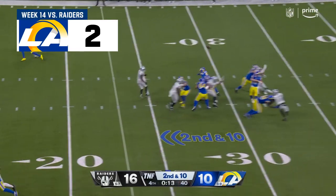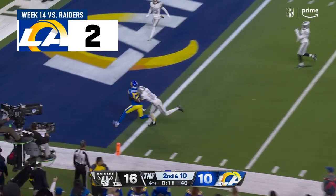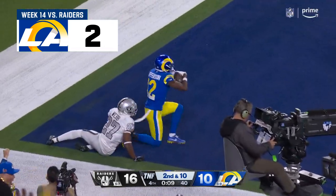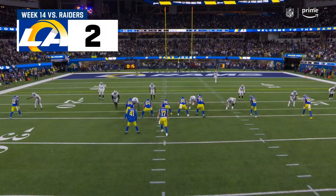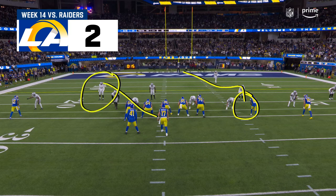Second and 10, Mayfield to the end zone to Jefferson! Is that possible? Touchdown! Good call — you got Atwell right here who can work to the inside. Baker is locked in right here on the safety.